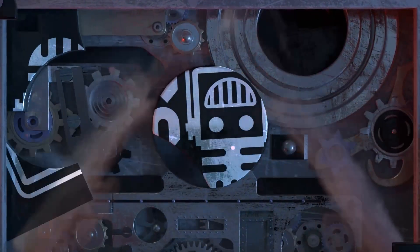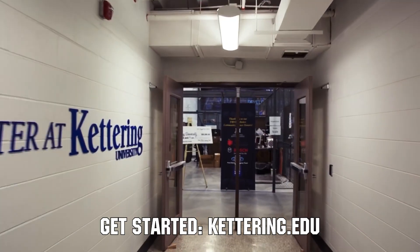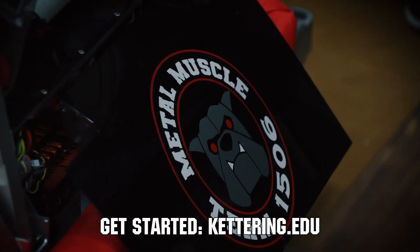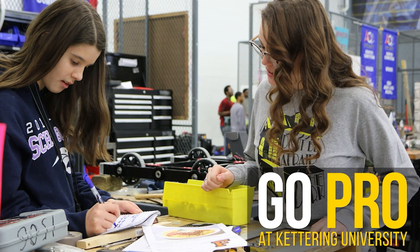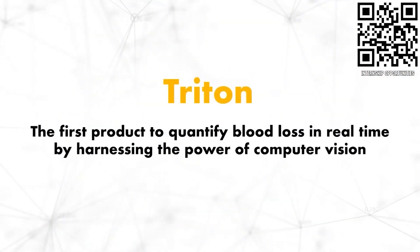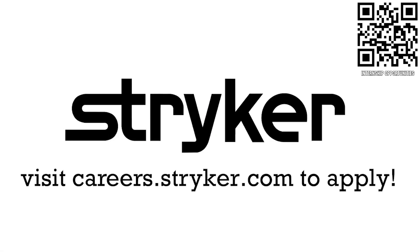This video on First Updates Now is made possible by viewers like you and also the following sponsors. Did you know that over 30% of the student population at Kettering University was in high school robotics? These same students have received a portion of over $7 million from robotics scholarships from Kettering University. See why so many in FIRST choose to go to Kettering University at Kettering.edu. If you are a college student or recent graduate looking for an incredible internship, take a look at Stryker. Stryker provides a housing stipend, great pay, and an opportunity to work with state-of-the-art medical technology equipment. Discover why so many FIRST alumni are coming to Stryker at careers.stryker.com.